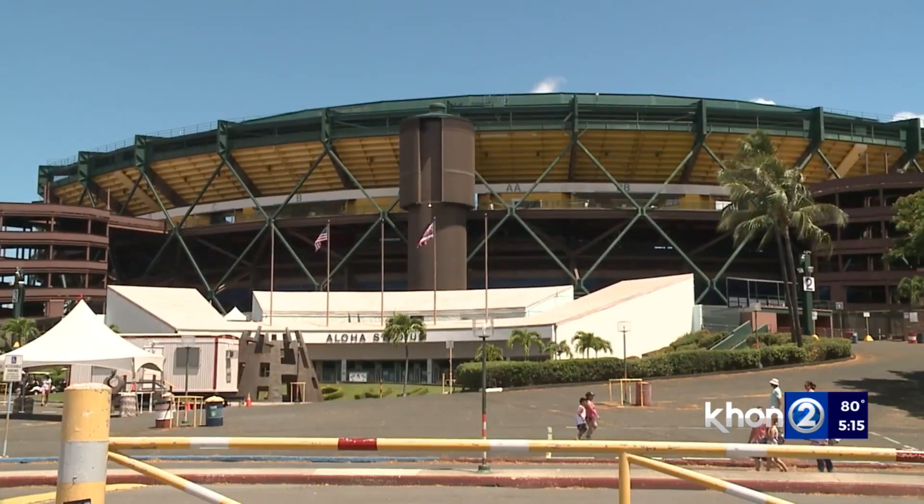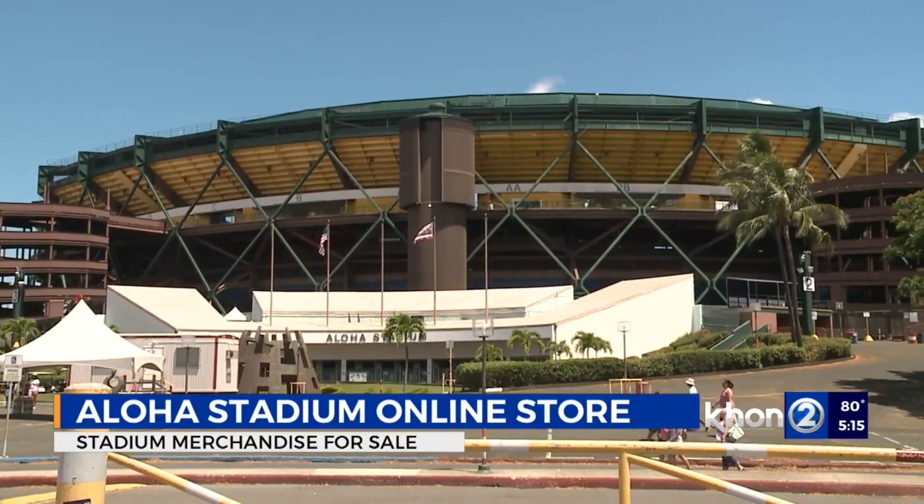Aloha Stadium is launching a new online store for the public, in partnership with the Department of Business, Economic Development and Tourism.